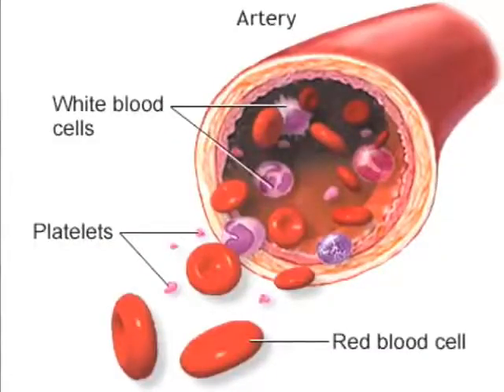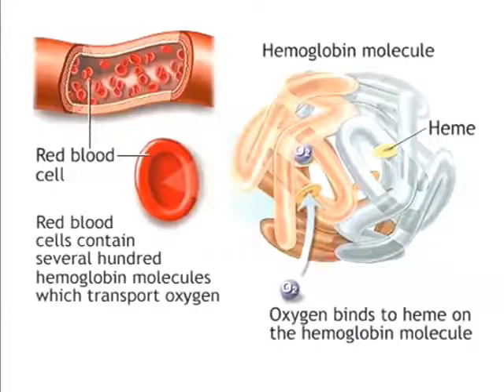Sickle cell anemia is a genetically transmitted disorder marked by a severe reduction in circulating red blood cells. Red blood cells are produced in the red marrow of bones such as the vertebrae, ribs, and body of the sternum. Red blood cells are filled with hemoglobin that enables them to carry oxygen from the lungs to all of the body tissues.